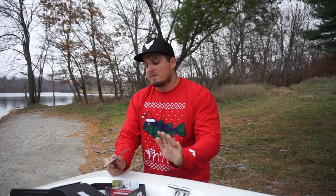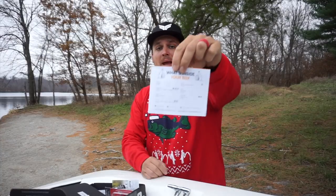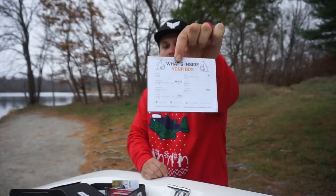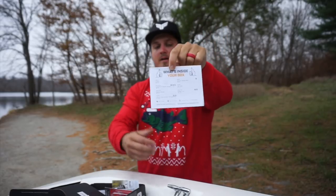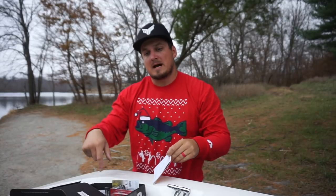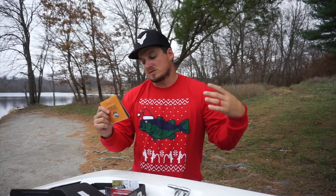To start off, the box always has this little pamphlet slash card that says what is in every box — the MSRP, the exact colors, everything is right here when you open that box. I'm going to read down the list, we're going to unbox these, take a really close look at them, and then like I said take them out and catch some fish on them.